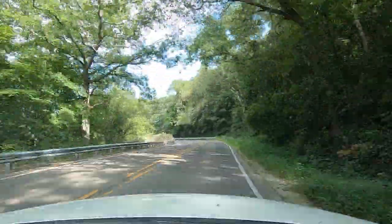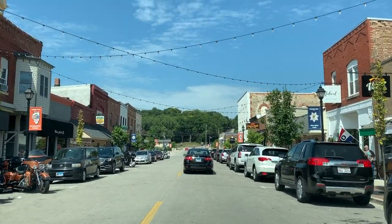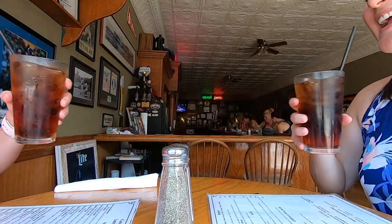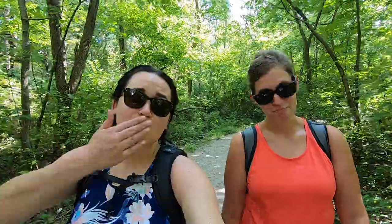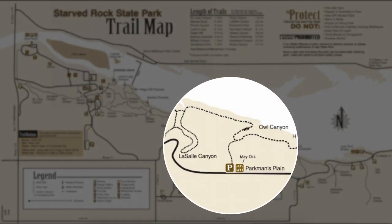The park offers a few spots to take a break and have lunch, but we opted to head into the nearby town of North Utica. It was actually super cute — the town itself was really cute. We had a lot of fun shenanigans, went to Skoog's, and we definitely crashed a wedding party. Andy and Beth, we love you guys! Now we're back — we heard there's another parking lot closer to LaSalle Canyon, which is where we're headed.